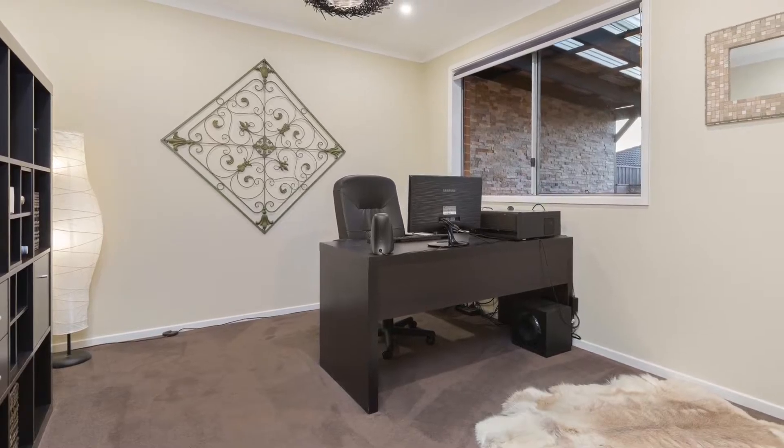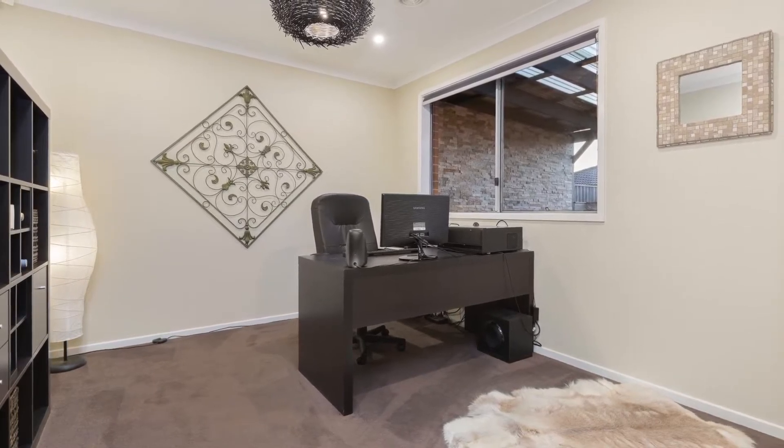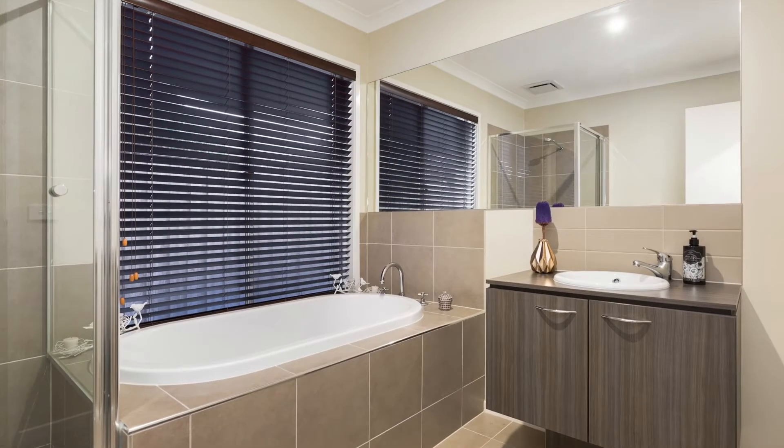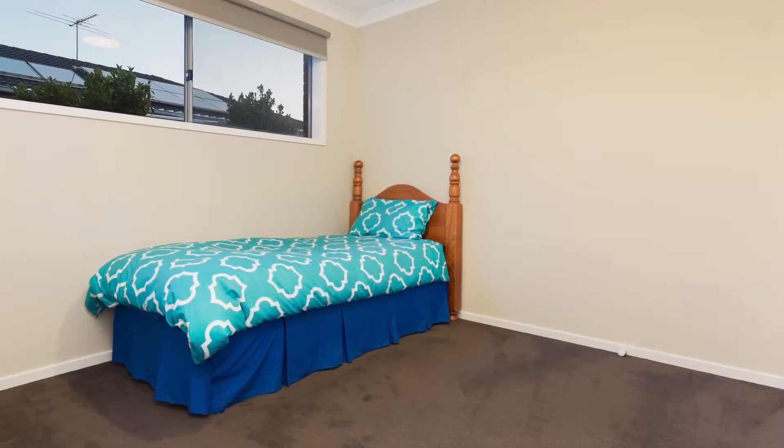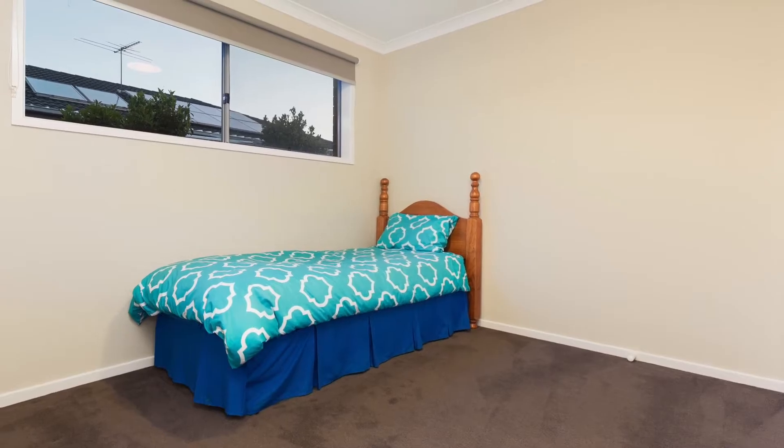Lyndhurst is situated less than 45 minutes southeast of Melbourne CBD, located within close proximity to Marriott Waters Shopping Centre and the train station. For further information please contact Reynon Horne in Lyndhurst.